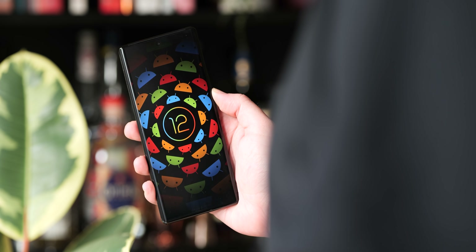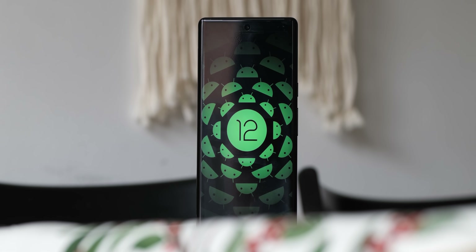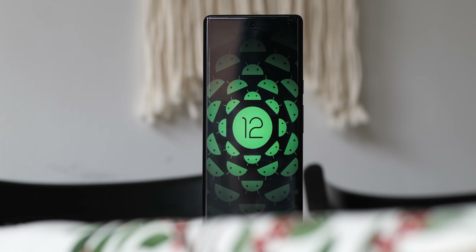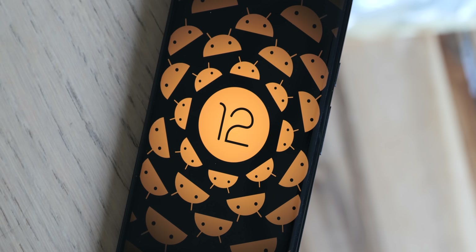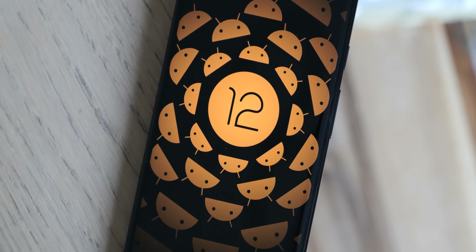We've literally only just had a big fix update with the December patch for Android 12 and now Google is throwing Android 12L Beta 1 right on top of us. No matter, we're going to power through and get you to the good stuff. This is our hands-on with Android 12L Beta 1.